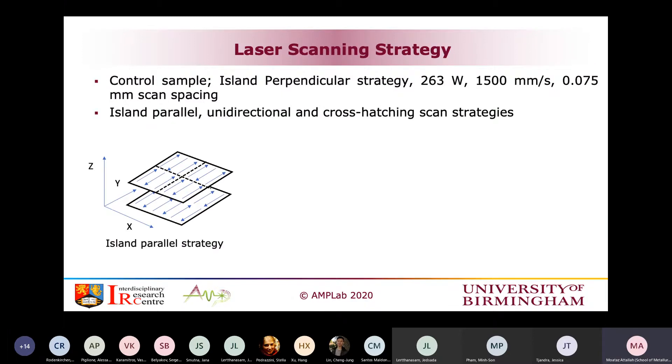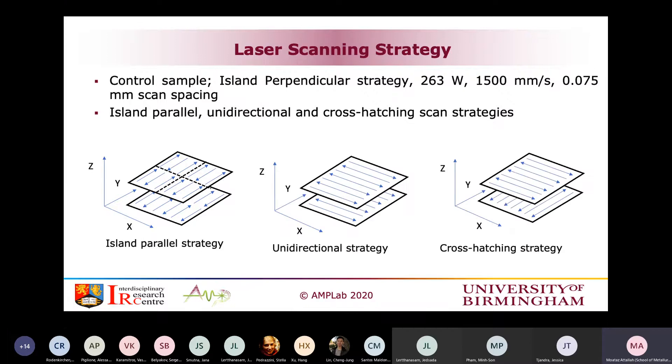The optimization gave us our nominal condition — the lowest-porosity condition for the scanning strategy. Once we had that optimum condition, we tried different scanning strategies: the island parallel strategy, where laser tracks are kept parallel with each layer; the unidirectional strategy, where the laser just goes back and forth; and the cross-hatching strategy, where you rotate 90 degrees with every layer. Same parameters, but only changing the scanning strategy.